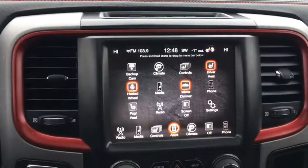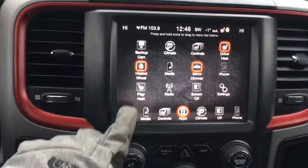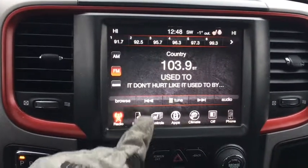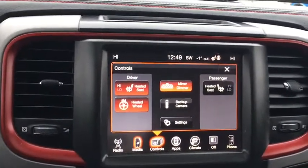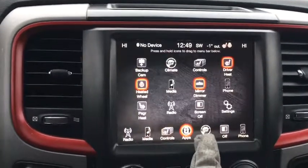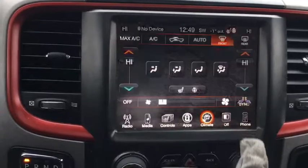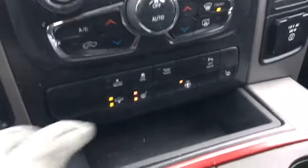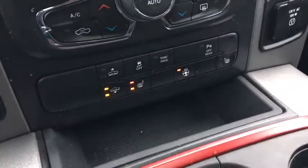Our large touchscreen infotainment system with Uconnect features your audio including AM, FM, and satellite radio, phone media and connectivity settings, some interior settings including your mirror dimmers, your heated seats and heated steering wheel. You also have app settings and additional climate settings. Down below we have our dual zone climate control, along with additional controls for your heated seats and heated steering wheel.